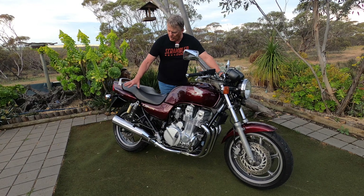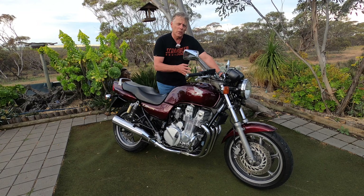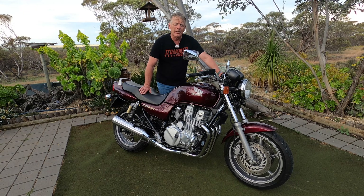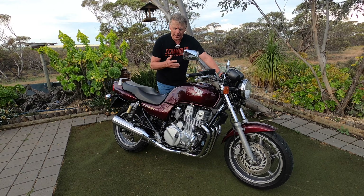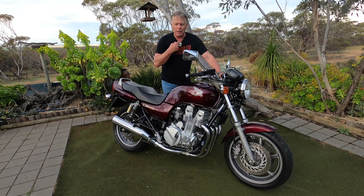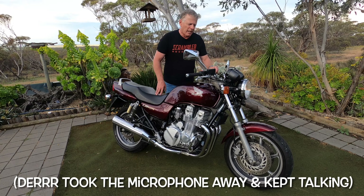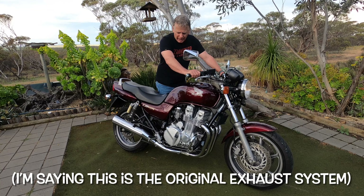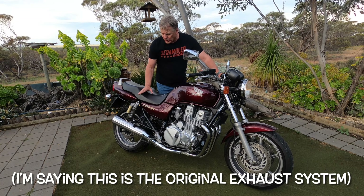Tires on the rear are 150/70-17 and the front is a 120/70-17 — both 17-inch. More than adequate for this bike. The gearing is just about right. I'll start her up now and let you hear the lovely note — I've got a decibel meter set up — with these original pipes.